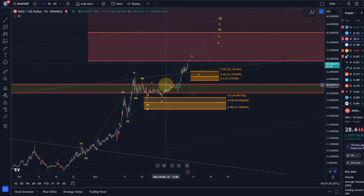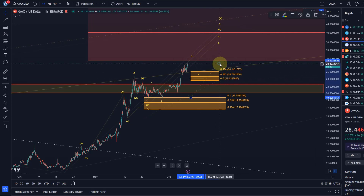At the moment, the interpretation and focus is still on higher prices until we break below micro support, which is currently at $23.63.